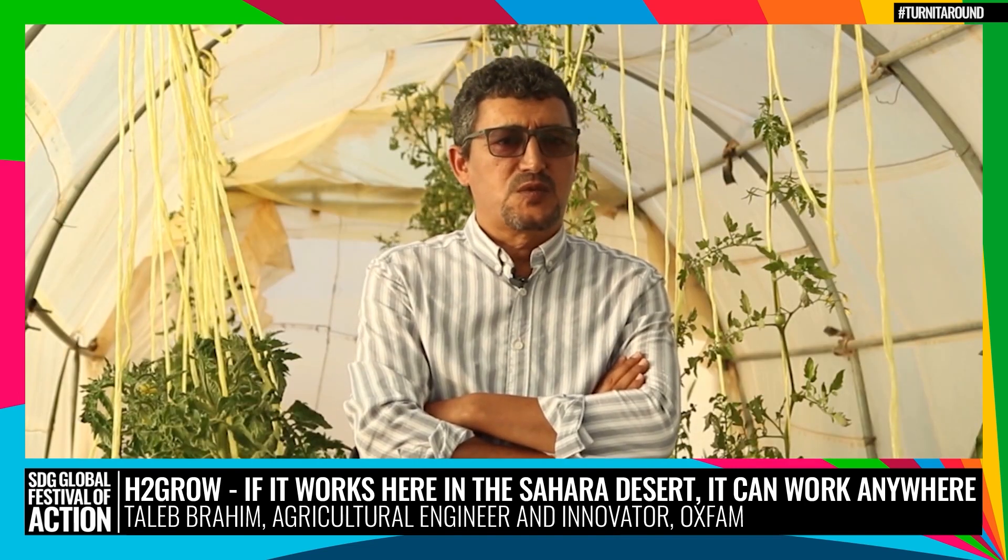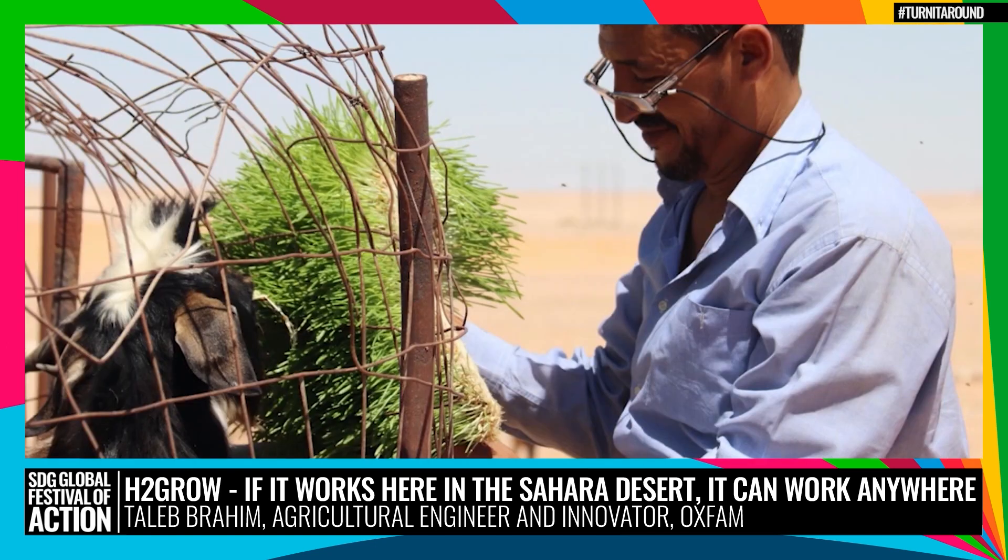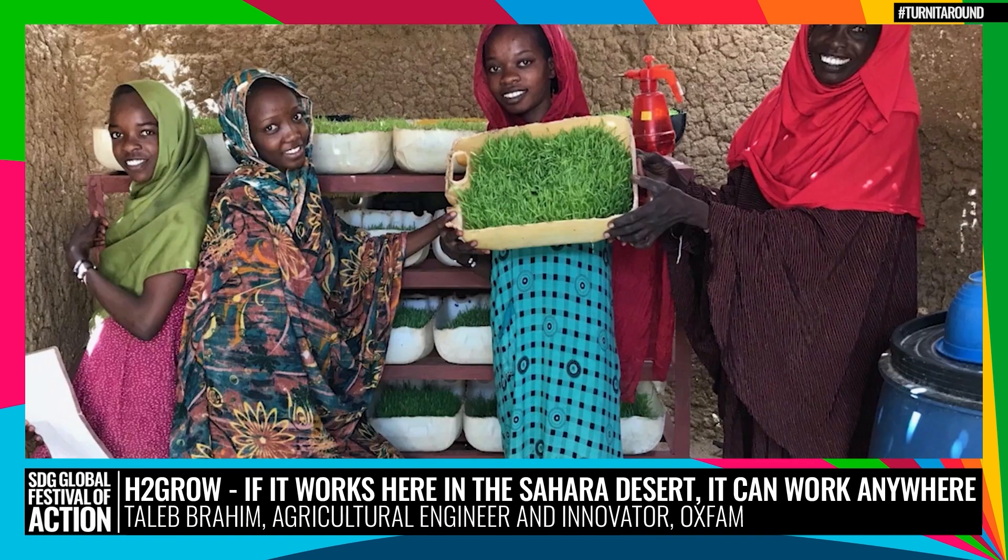Over 1,200 refugees were trained in how to use the units. Hundreds of families are able to produce fresh fodder for their animals, ensuring better health of the livestock and therefore better quality and quantity of milk and meat. What I was thinking could be a solution for my own animals has become a solution for our whole community and even other communities since.